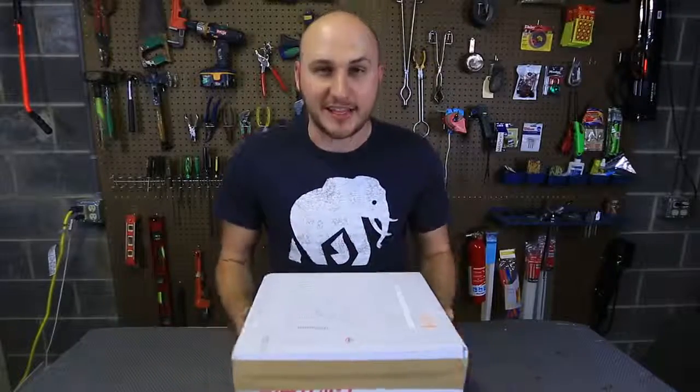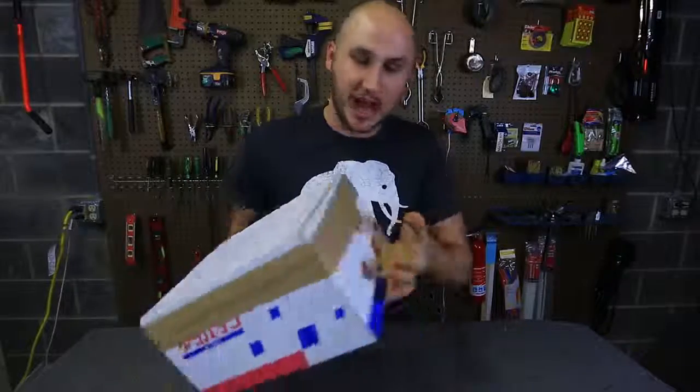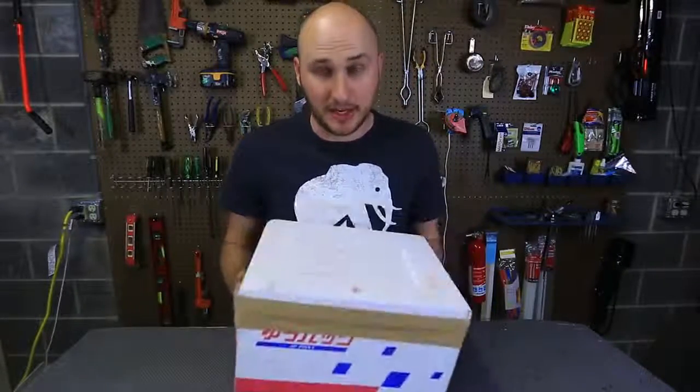What's up guys? How you all doing? I got here another fun mailbox, and guess what? All over it says Happy Halloween. And this box is from Japan.